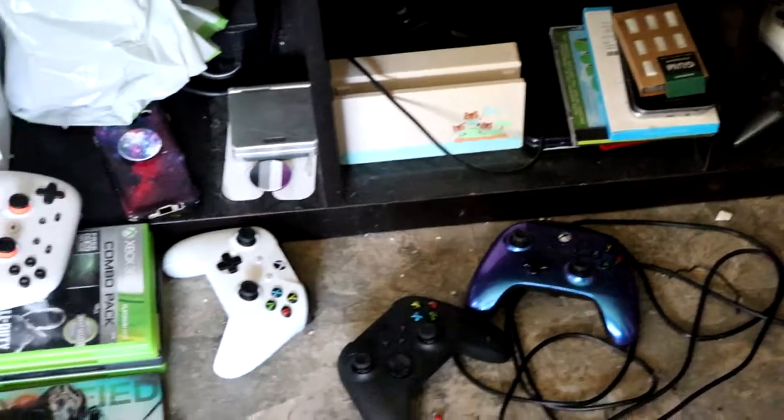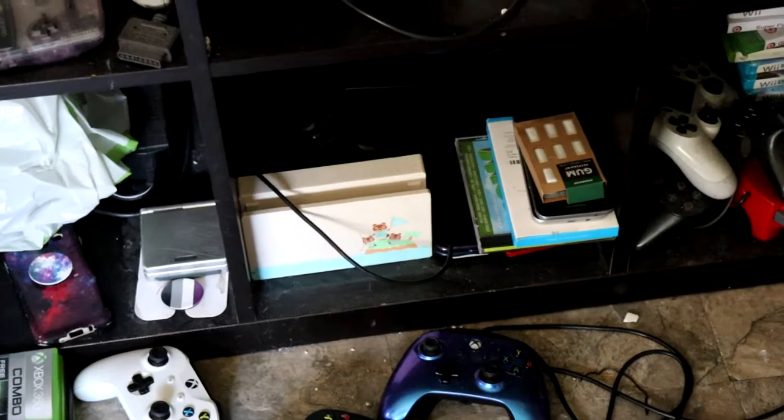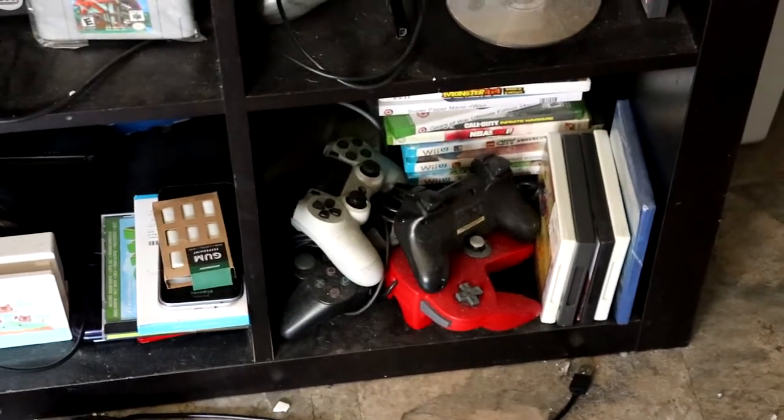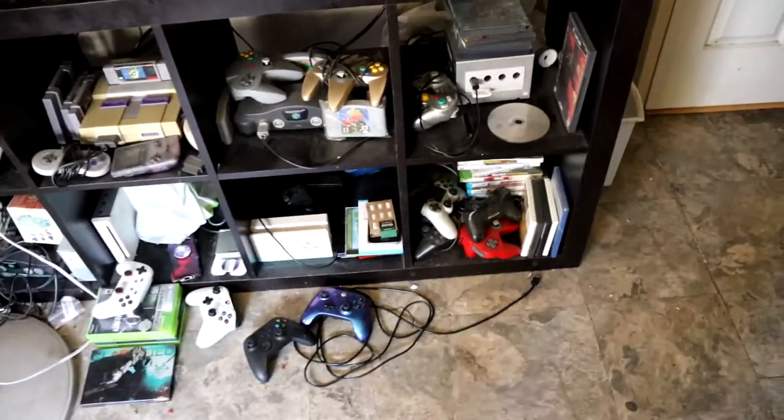The Switch would normally go right there, but I have it out right now. My Animal Crossing Switch specifically. I've been playing again — I hop on every now and then, hop off, and get back on. Down here are just the extra controllers and games — mind the dust.